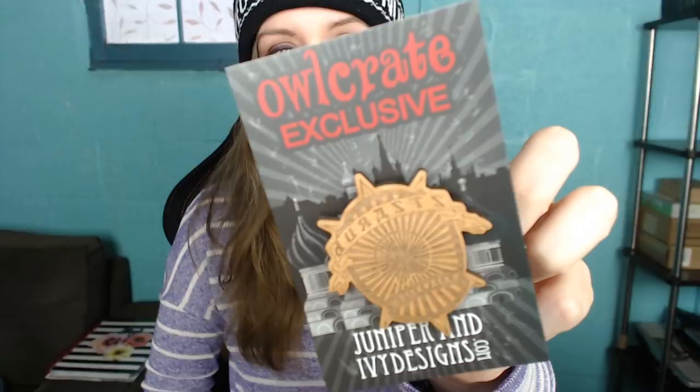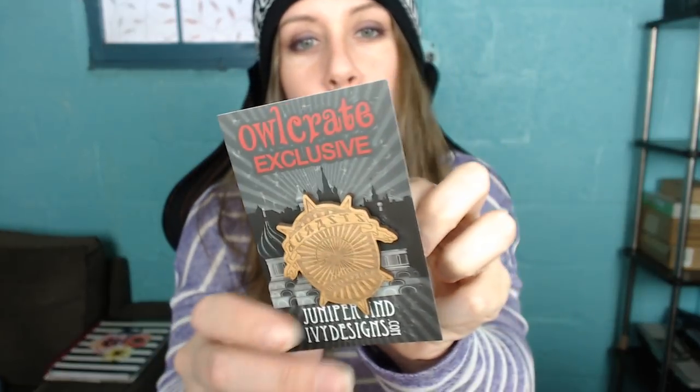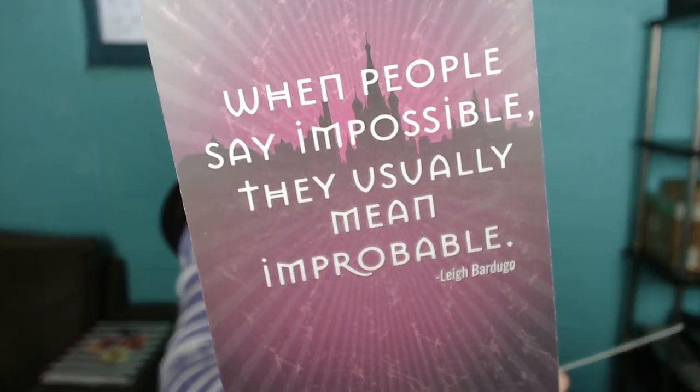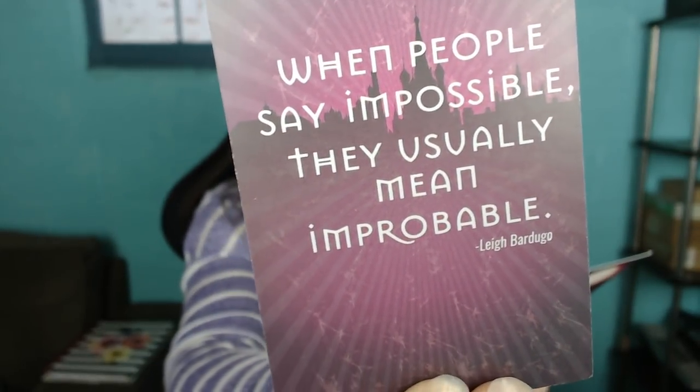Juniperandivydesigns.com - Owl Crate exclusive. It says, 'When people say impossible, they usually mean improbable.' That was the magnet piece that just shot across my desk! This is from Leigh Bardugo's Grishaverse. Which order of Grisha are you? I don't know, but now I really want to find out. It's technically a brooch - oh, I have a collar, I could put it on my collar. I have no idea what I am but I'm very excited to find out, and I love that I can now use this card as a bookmark.